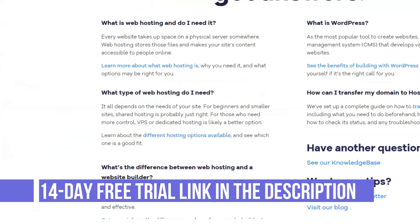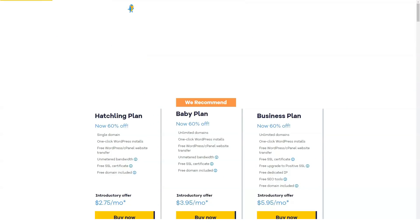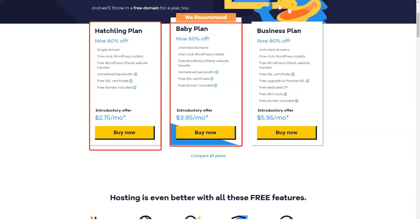HostGator also offers VPS web hosting where you share physical hardware with other clients, with your server running as a virtual private machine. This option can give you the functionalities of a dedicated server at a much lower price.